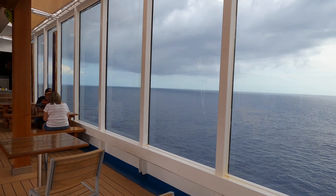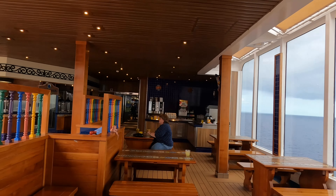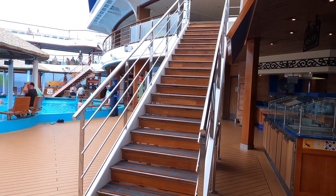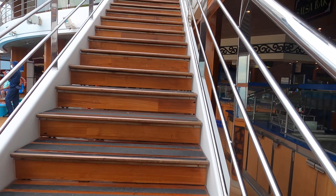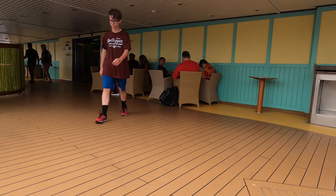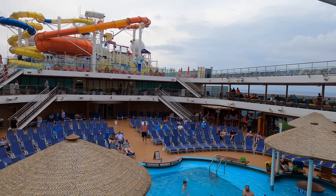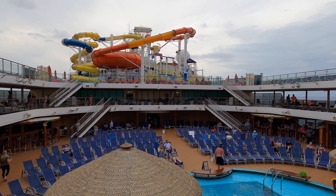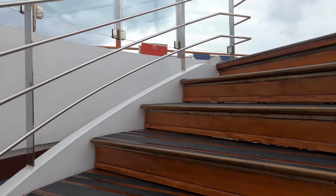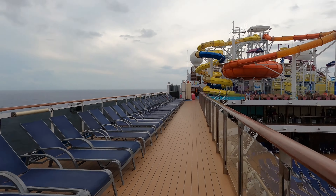For food options that are super convenient and right here, you have Blue Iguana Cantina with taco salads and tacos — they have breakfast offerings too. On the opposite side you have Guy's Burger Joint. Super convenient options when you're hanging out by the pool or at Waterworks.